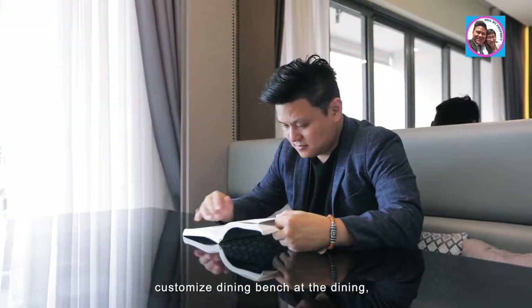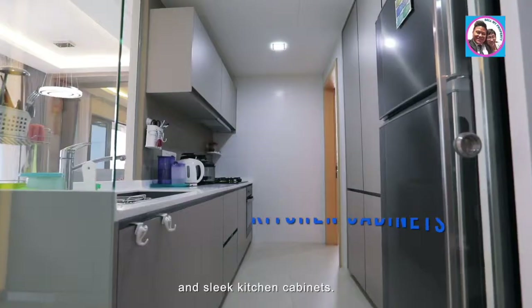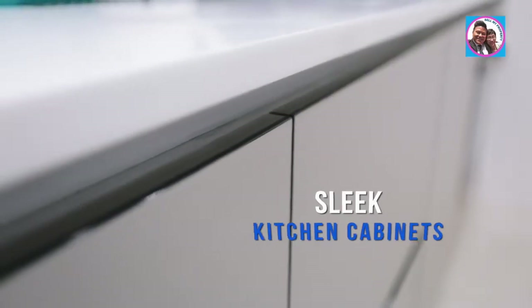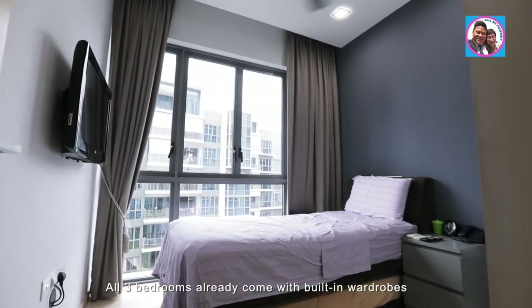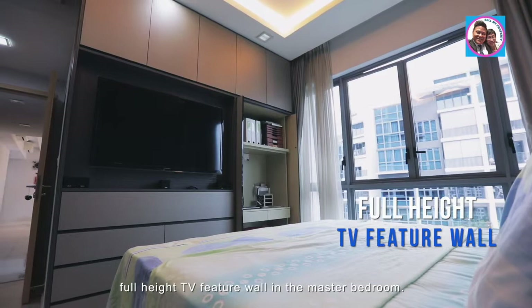There's also a customized dining bench at the dining area and sleek kitchen cabinets. All three bedrooms already come with built-in wardrobes, but what I especially love is this additional full-height TV feature wall in the master bedroom.